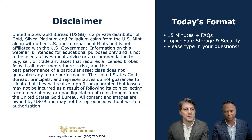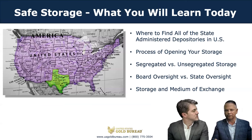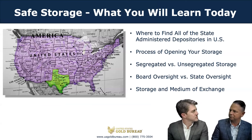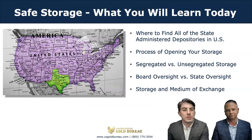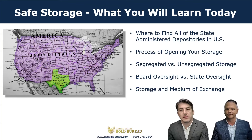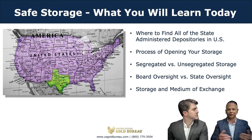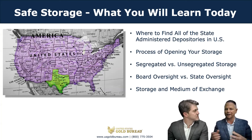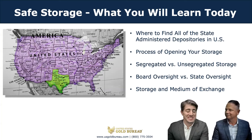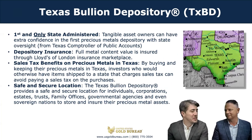The main topic is safe storage and security. Joshua, I think it would be great if you start out with an explanation of what is a precious metals depository. A precious metals depository is a facility that is designed specifically for the safe storage of precious metals. We're going to touch on some key features you'll want to be aware of before opening an account with a depository, and how to open one with the Texas Bullion Depository. The Texas Bullion Depository is the first and only state-administered depository in the United States.